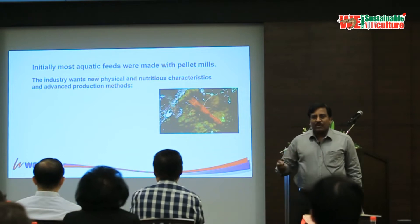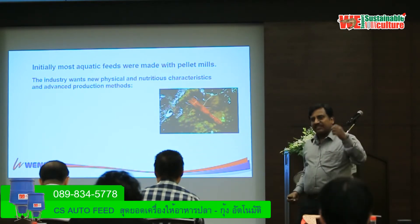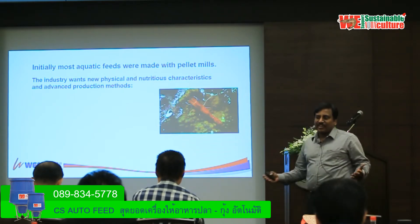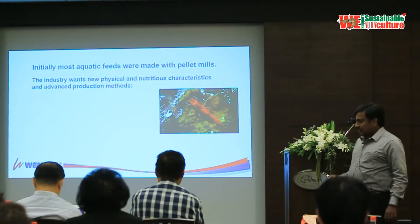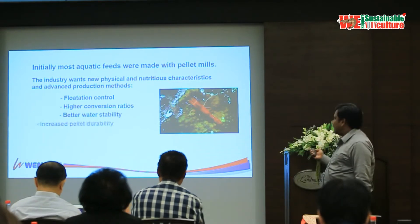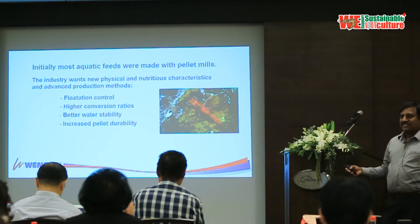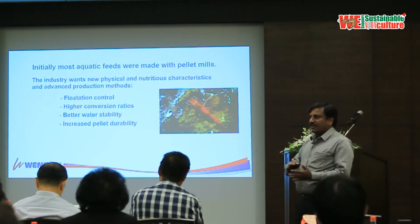The industry is changing with genetic improvement. We have new breeds capable of faster growth — like the chicken industry went from half kg in two months to 2 kg in the same period. Similarly, vannamei through selective breeding programs can grow fast if you give the right nutrition and the right pellet. We want good floating control, good FCRs, better water stability, and increased pellet durability so the pellet survives long-distance transport. In some parts of Asia, feed bags are roughly handled, so you must ensure pellets do not break and create more fines, which adds waste and pollutes the water.